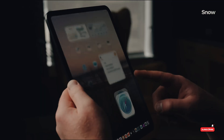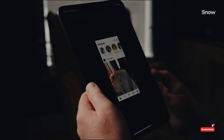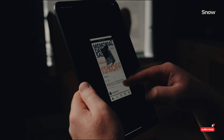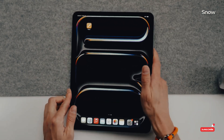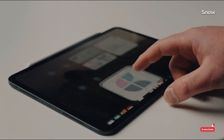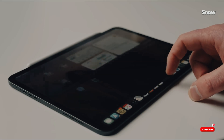Stay tuned for more updates as we get closer to the launch of the M5 iPad Pro. In the meantime, be sure to subscribe to our channel for more Apple news and reviews. And don't forget to leave a comment below and let us know what you think of the M5 iPad Pro. Thanks for watching.